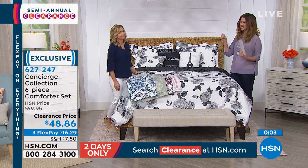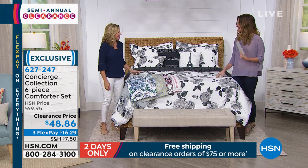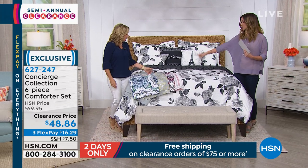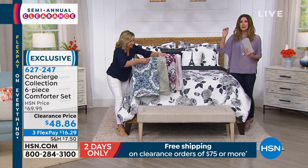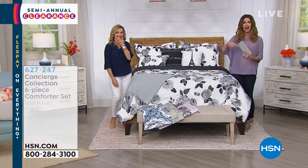Sometimes you get a bed in a box and it's a little flimsy — really great quality here. Thank you so much, Ellen. One of our best. We do have one more item, but before that, you know what else would go really well with this is the throw that we had at the beginning of the hour — the softball throw.